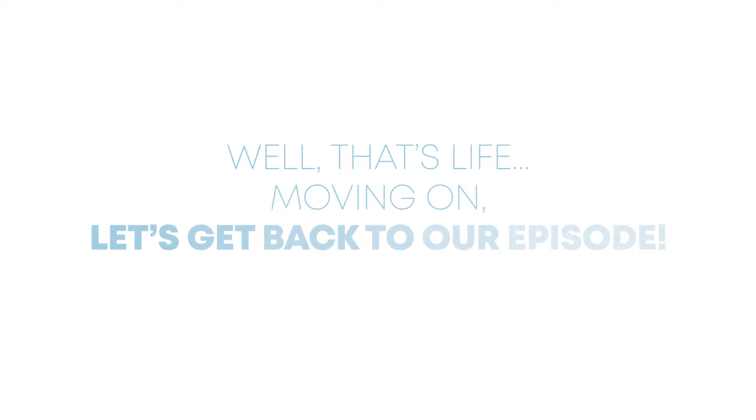You guys, I filmed this video already — literally just now, 12 minutes of raw footage — and I didn't turn the mic on. I just played the video back and there's zero sound. I'm literally so upset because I felt like that was such a good video and now I have to do it again. Oh well, bear with me.